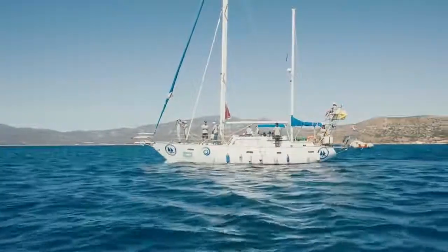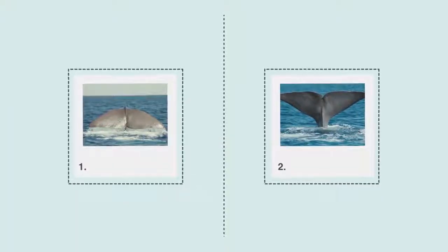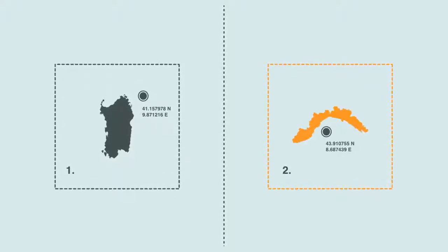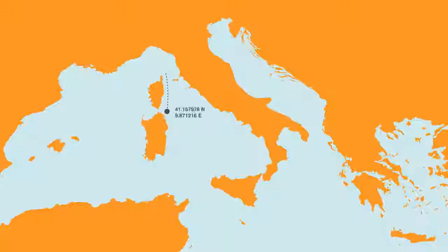Identifying an animal in different places becomes easier. These are two photos of a sperm whale — one was taken in August off the Sardinian coast, and the other in November of the same year in the Ligurian Sea. They may look like pictures of two different animals, but thanks to photo identification, we know they are two pictures of the same animal that between August and November had moved.